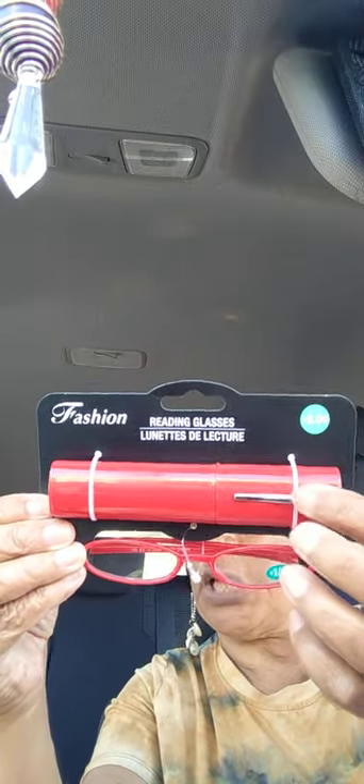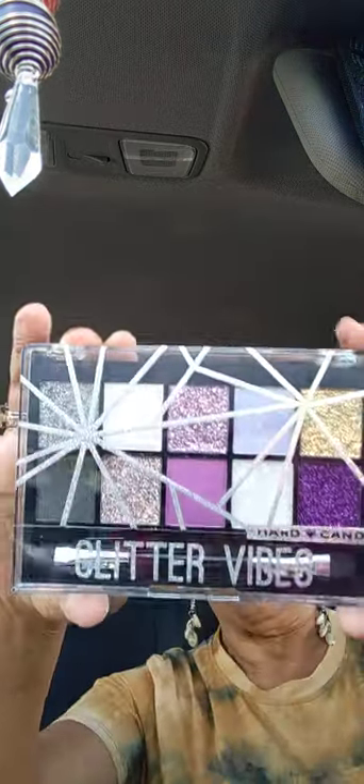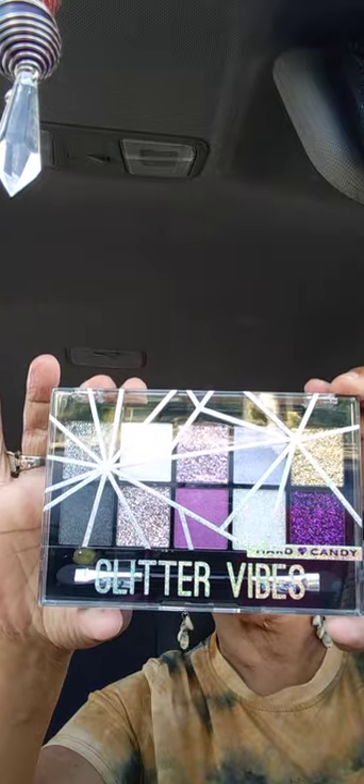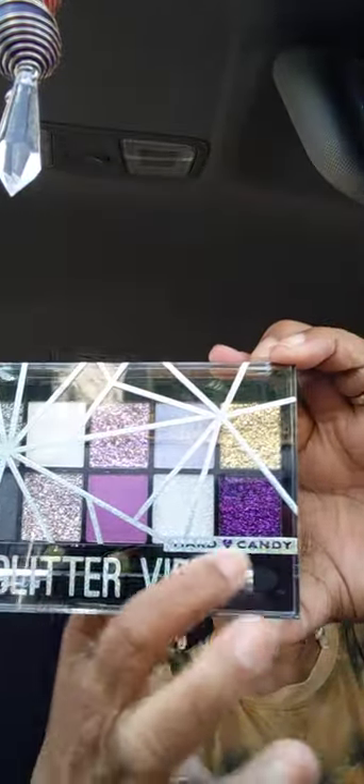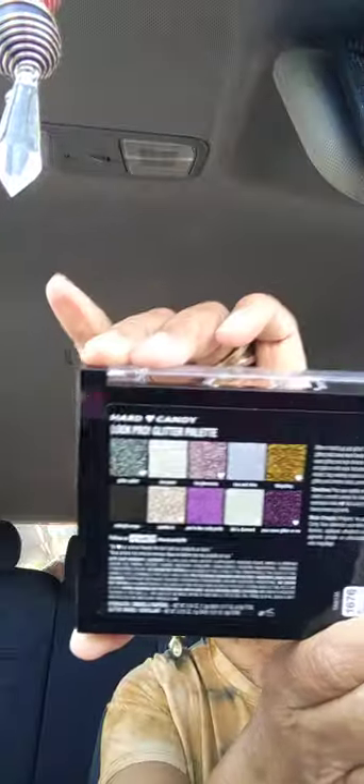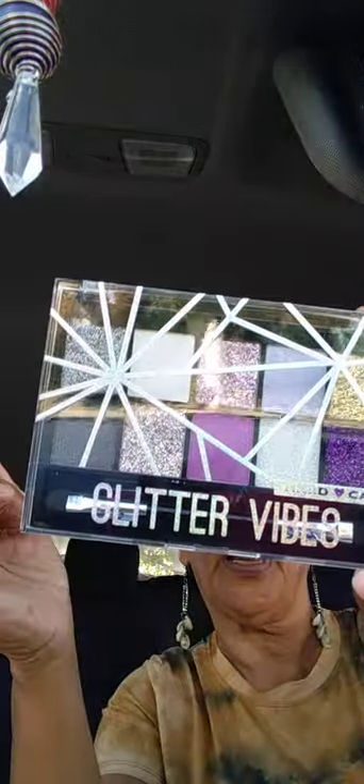In the health and beauty department I was shocked to see this — Hard Candy Glitter Vibes eyeshadow palette. Look at that palette — it has the brush in there and on the back it shows the colors. We finally got that in our store.